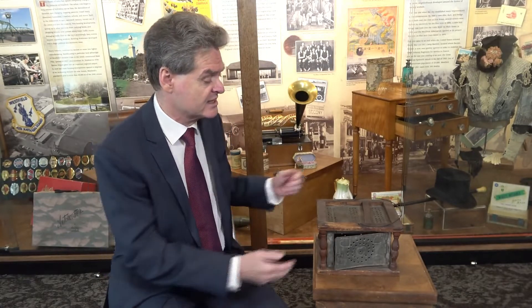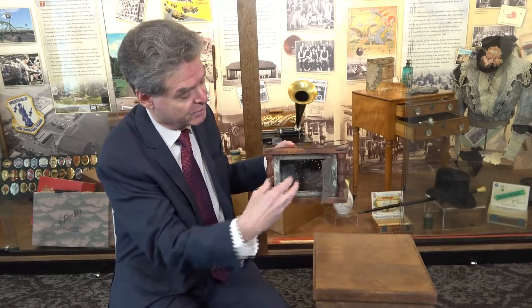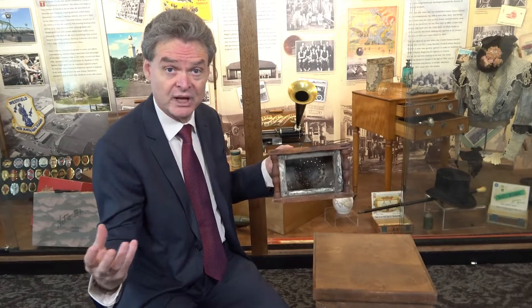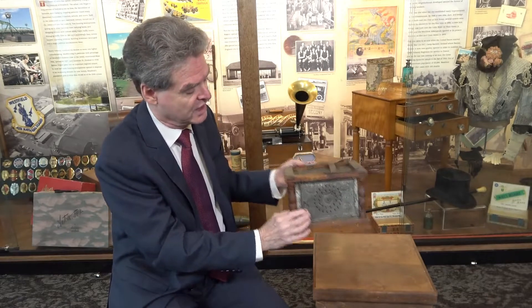So you had to provide your own heat, and your feet could get really, really cold in these services. So they came up with these really interesting devices. You can see how it has a little opening here — you put a piece of coal, a hot piece of coal from your fireplace. So in the morning, you take the coal, put it in here, walk to your church service. You could close it up.